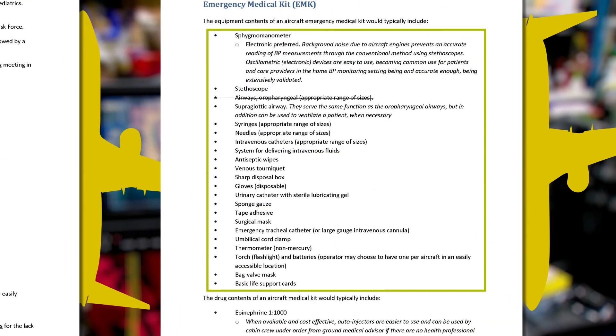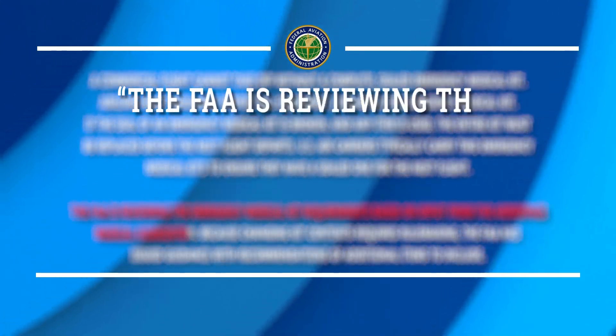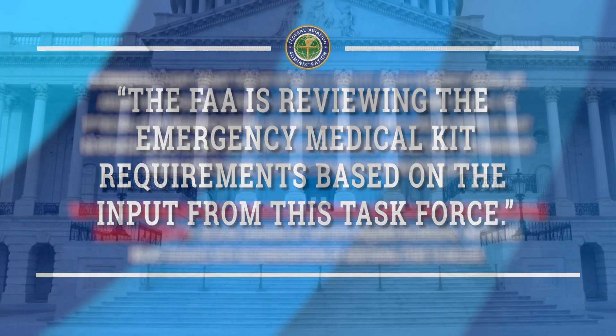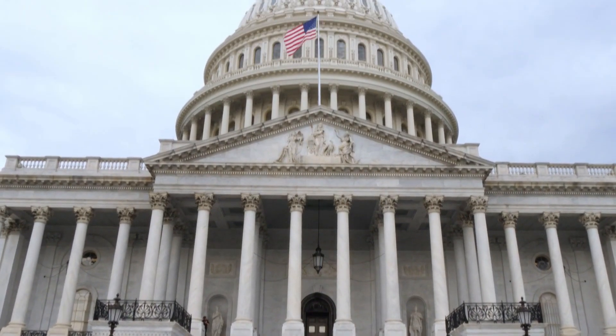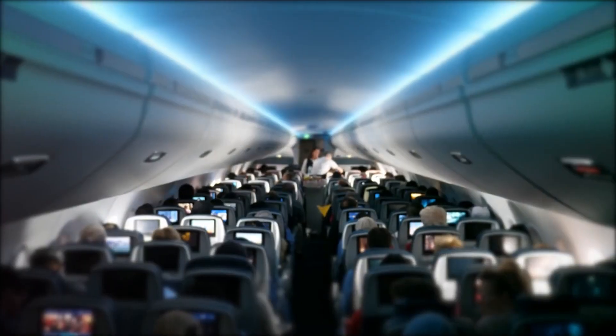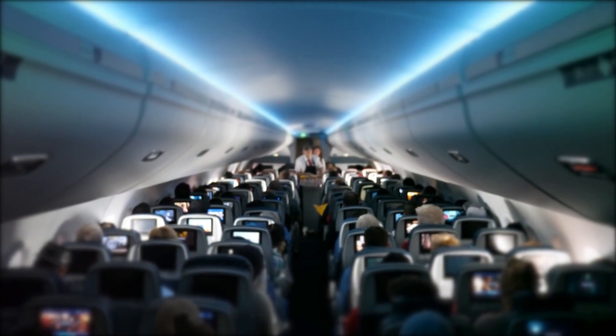The FAA is the governmental agency responsible for enforcing and controlling the medical kits, but they don't define the content of the medical kit. In a statement, the FAA told us it's reviewing the emergency medical kit requirements based on input from this task force. Though changing the official list of requirements means Congress has to act. Until then, some of the emergency medical kits on flights continue to be outdated and inconsistent.